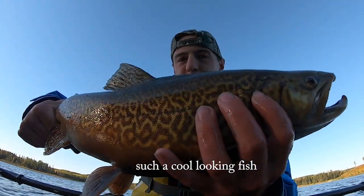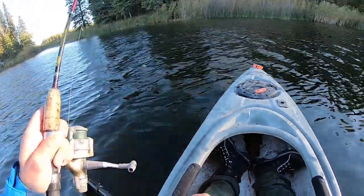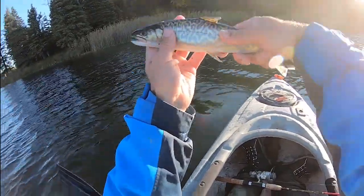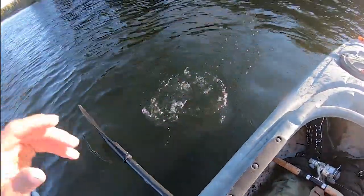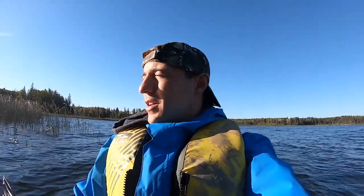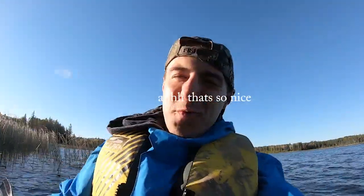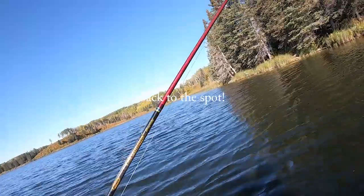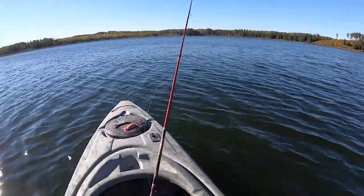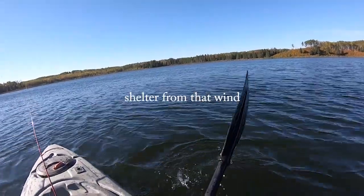Such a cool looking fish. Sweet fish - there you go buddy. Fast-paced morning today, it was pretty sweet. Skip breakfast today - was up at 4:30 this morning. Let's get that barbecue out on the tailgate and get back out there. Back on the water, back to the spot. I know there's fish here, so I'll go back to where I know there's shelter from that wind.